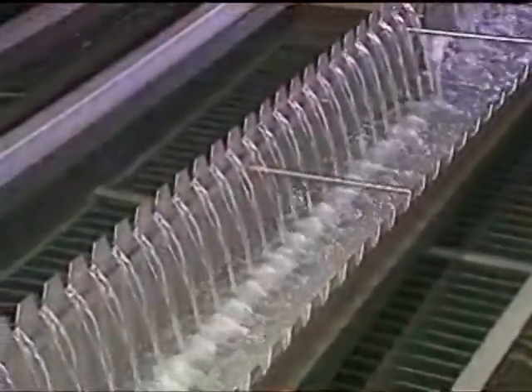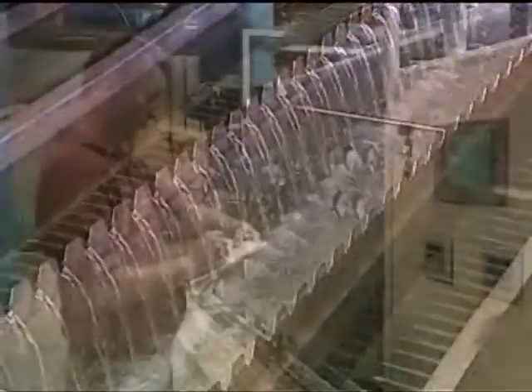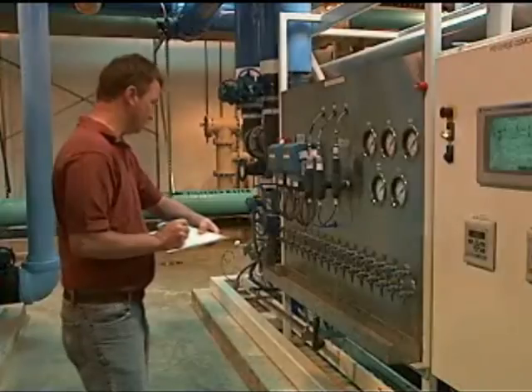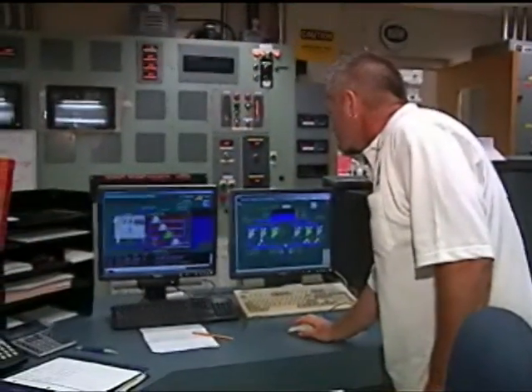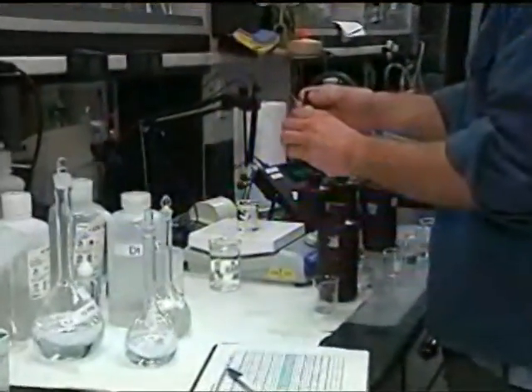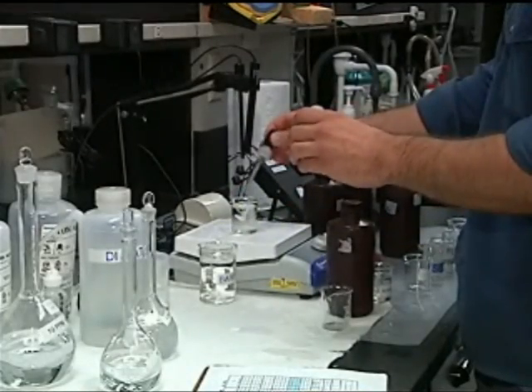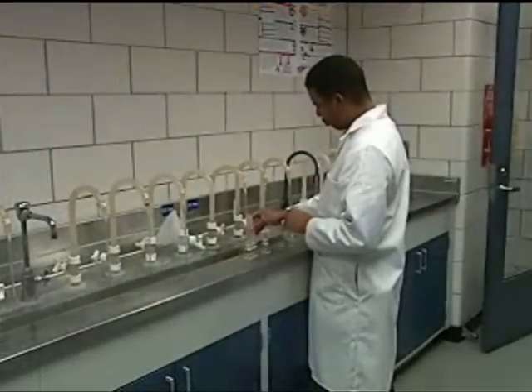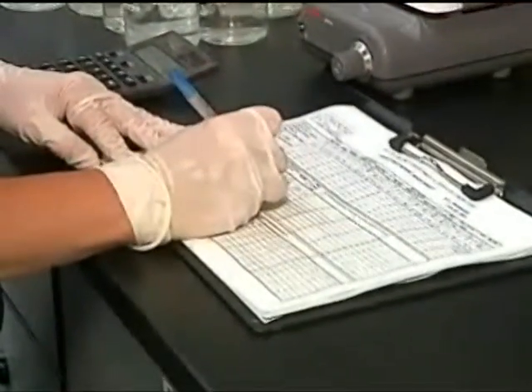Each water utility must prepare an annual Consumer Confidence Report to fully inform its customers about the quality of their drinking water. To assure quality is maintained throughout the treatment process, specially trained and certified operators monitor the equipment, chemicals, and amount of water needed in the system. Only approved chemicals and materials are permitted to come into contact with the water. In certified laboratories throughout the state and at the Illinois Environmental Protection Agency, technicians test the quality of the water again and again to make sure the treatment process is doing its job. If any violation occurs, the public must be notified.